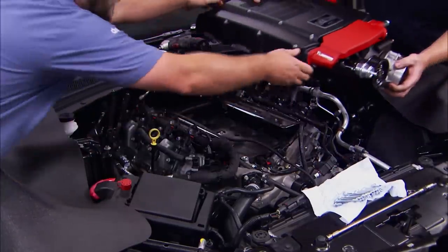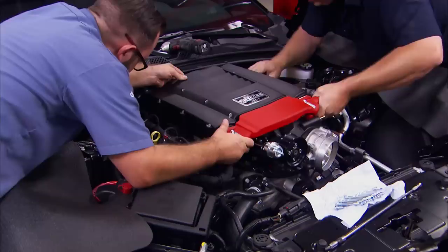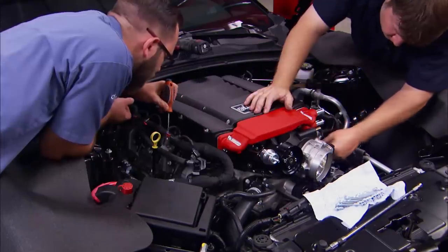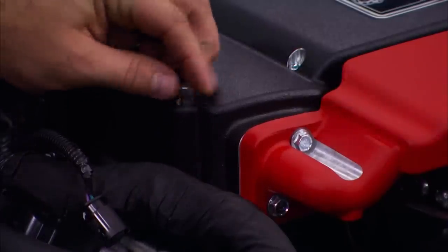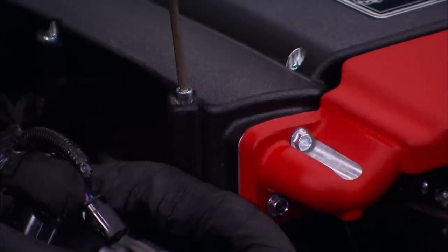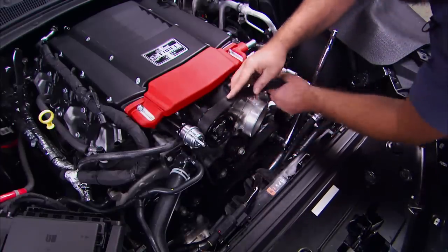Now for the cherry on top — that big ol' blower. With it torqued down, we can go ahead and run the drive belt for it and move on.